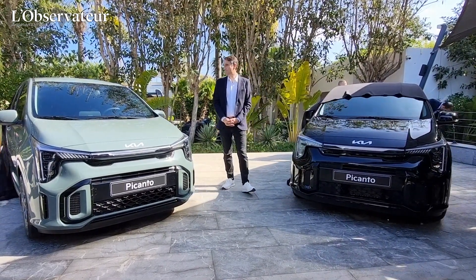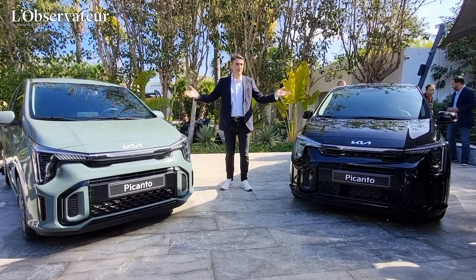Bonjour, M. Vaud. Kia lance aujourd'hui au Maroc la quatrième génération de la Kia Picanto.